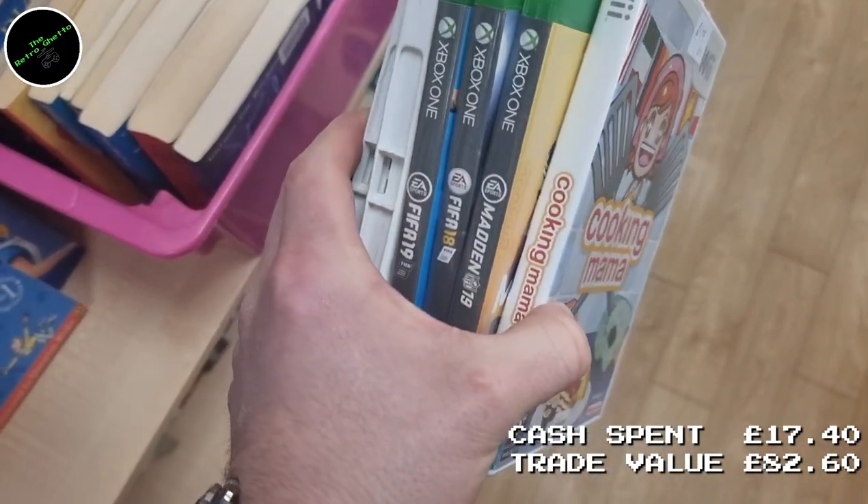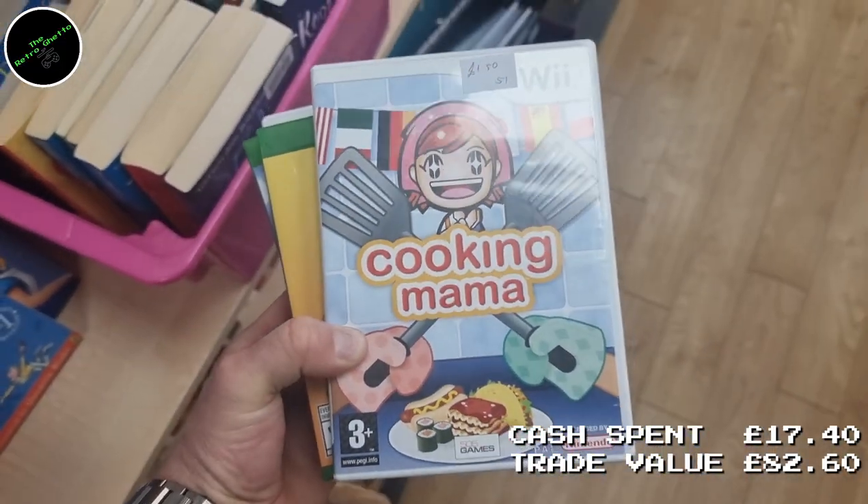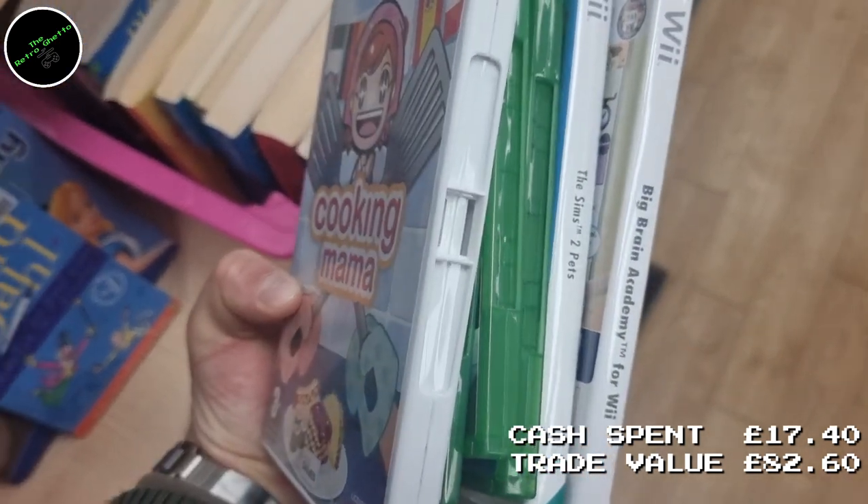This next clip is a good example of games that you think are going to be worth something but actually aren't — there's not enough meat on the bone to buy them if you're going to trade them into CEX. If you need them for your own collection, great. But at this particular store I picked up nothing.